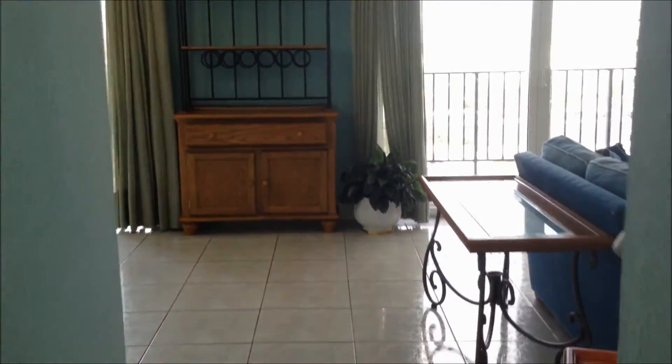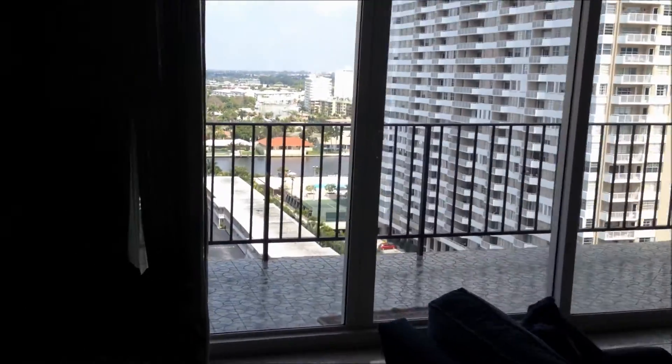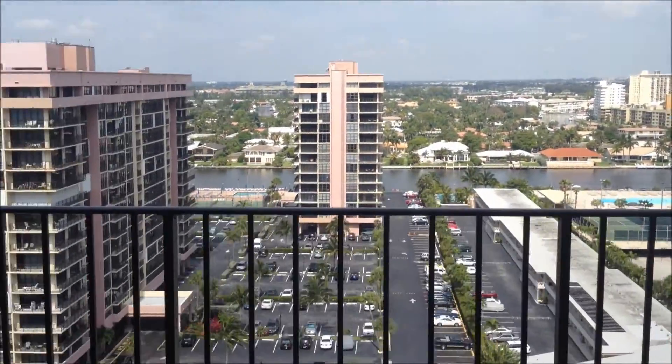So that's about it — that's the tour of Unit 1526 at Parker Plaza. If you would like to see this unit, my phone number is 954-559-6411. Hope to hear from you.